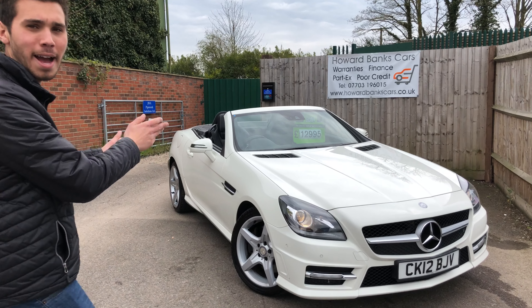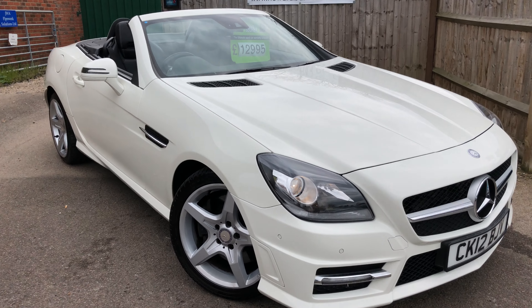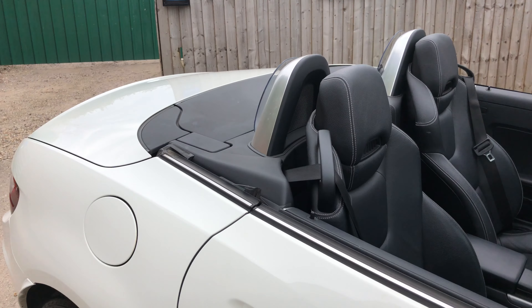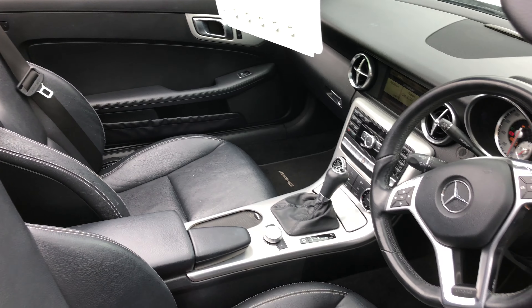Today we have this — not really a banger — it's a lovely 2012 AMG Sport SLK 250 Mercedes, finished in calcite white with AMG alloy wheels. It's got the imitation Mercedes lever and you've got Command.